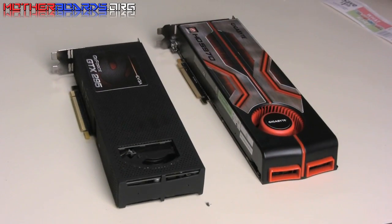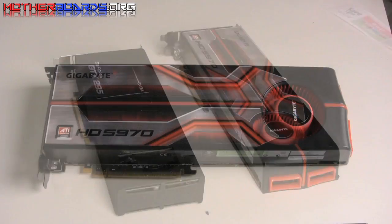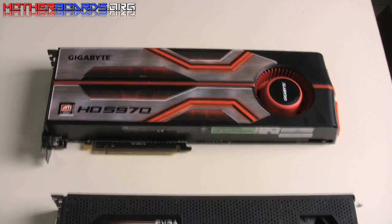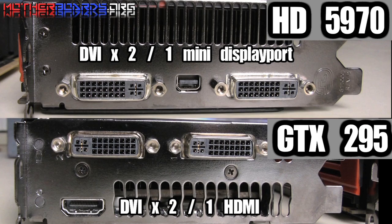As you can see, one card is 13.5 inches long and one card is 10.5 inches long. The Gigabyte has a limited three-year warranty while the EVGA card has a limited lifetime warranty. Here we show you shots of both the rear I/Os of the GTX 295 and the HD 5970. Both cards have two DVI ports, the main difference being that one has a mini DisplayPort while the other has an HDMI out.